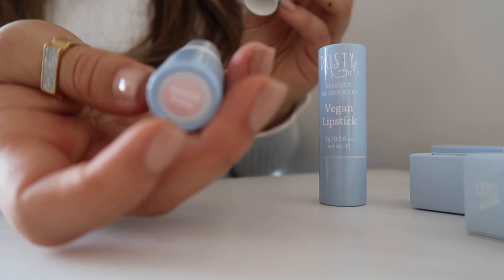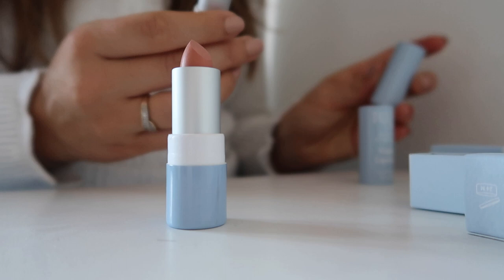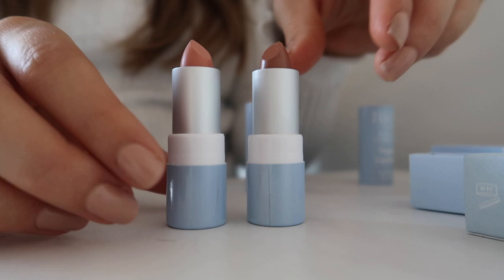So this one is the Guava Pink colour. It's not very pink to be honest, it's less pink than I thought. And this is the MACA Nude. So these are the two colours.